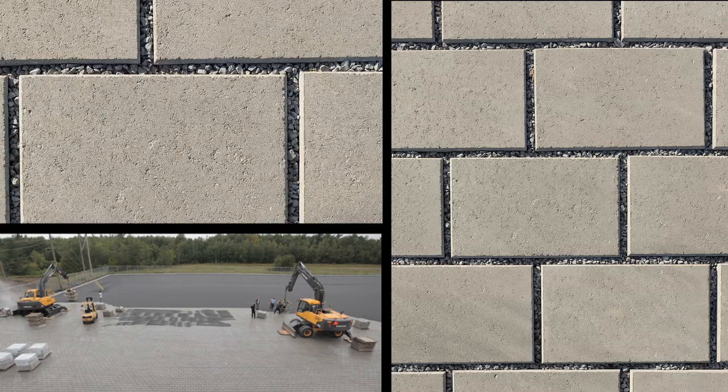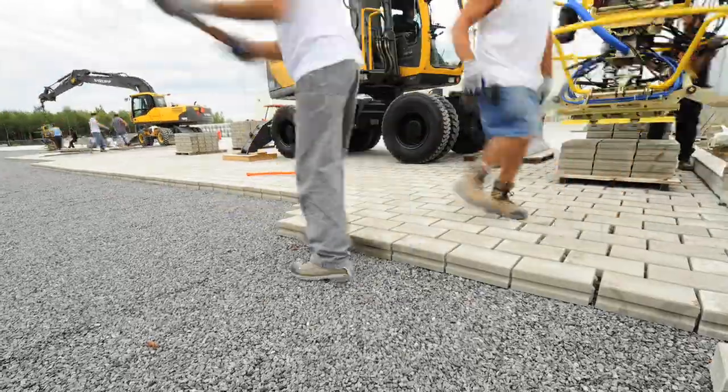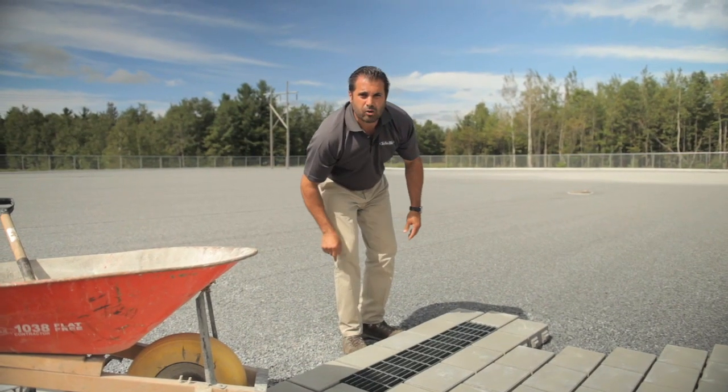They said it couldn't be done, but at 400,000 square feet, Tekoblock's got a solution. That's exciting production — only from Tekoblock.